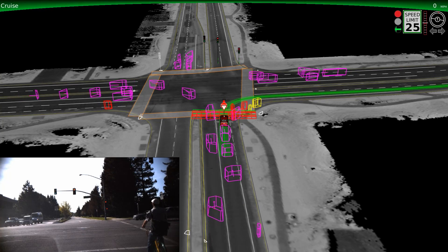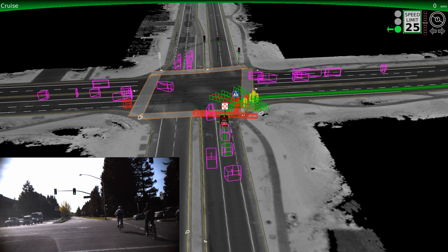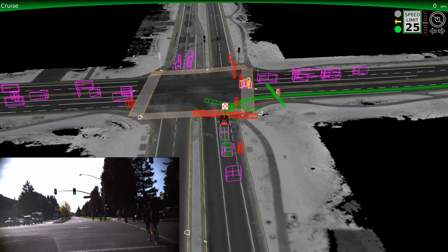Now you'll see our vehicle at a busy intersection. The cars are represented by pink boxes, and the cyclists and pedestrians are the red and yellow boxes. Notice the boxes moving past us — it's the cyclists and pedestrians' turn to go. The red and green fences indicate that the car will stop and wait until the path is clear. We even detect the cyclist approaching from behind and wait until they've passed.